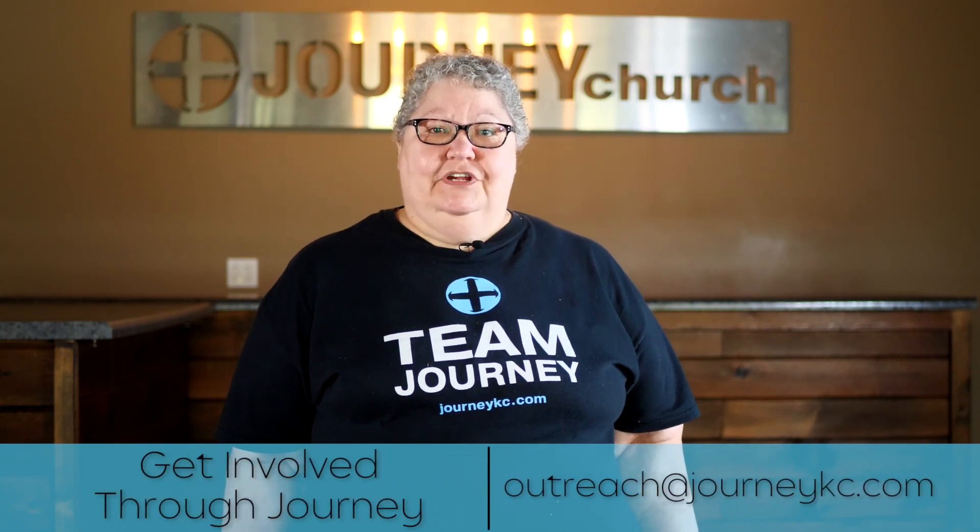Journey Church has a very active outreach team. If you would like to get involved, please email outreach@journeykc.com. If you would like to make a donation, or if you or someone you know needs help, please go to hillcresthope.org. Hillcrest Hope truly wants to thank you for all of the support and help that you have given us throughout the years. We ask for your continued support as we see lives change.